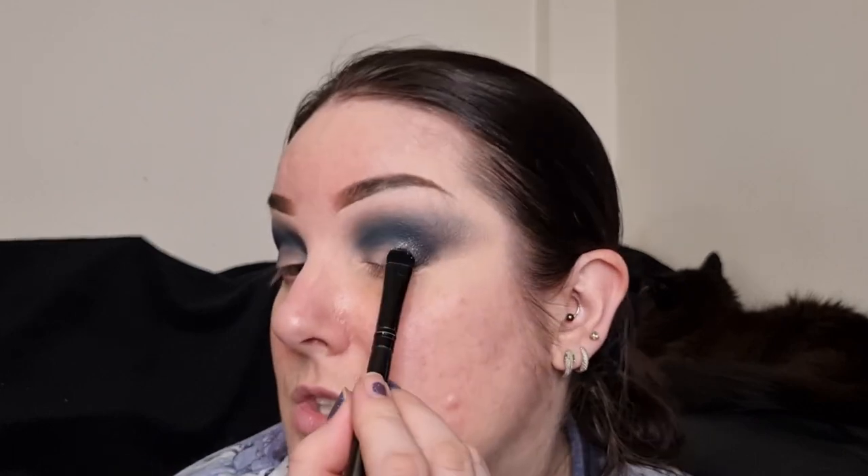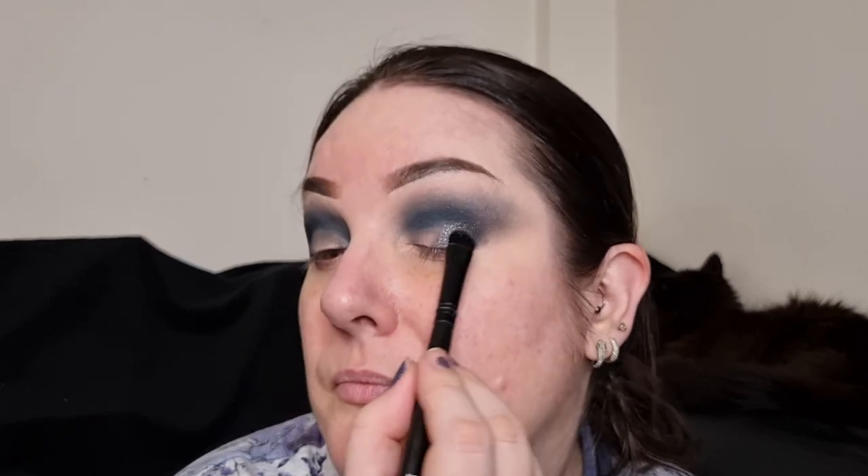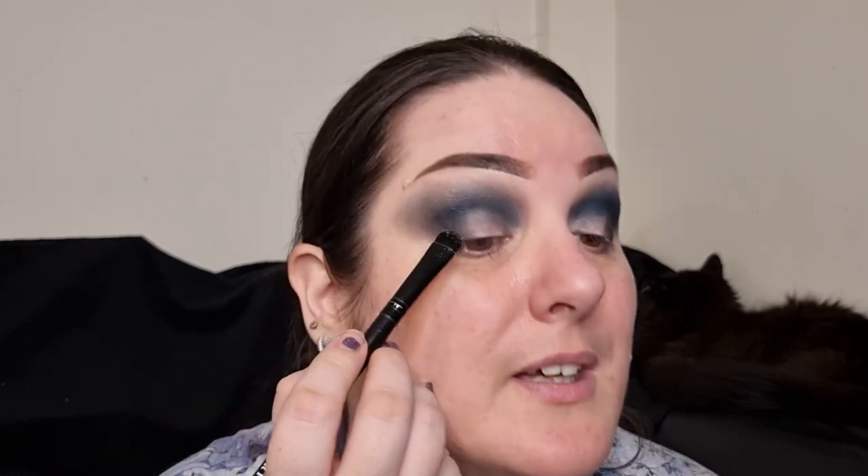Now going into the shimmers — I'm going to start by going into Cornelia. I haven't got a spray or glitter primer, so it's going on dry. Oh, this is beautiful! I do love a deep gunmetal shade. This is one downside to having a large collection — palettes get lost and you kind of forget how much you enjoy them.